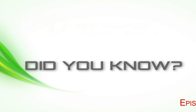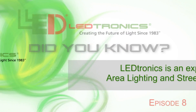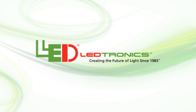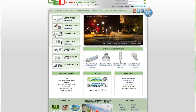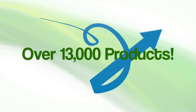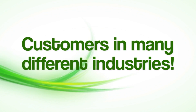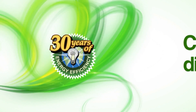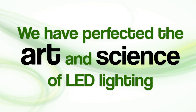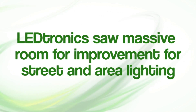Did you know Leadtronics is an expert in area lighting and streetlights? At Leadtronics, the application solutions we offer are not always limited to those found in our standard LED product offering. Despite the roughly 13,000 products in our archive, through working with a multitude of clients and countless different applications over the past 30 years of our existence, we have truly perfected the art and science of LED lighting. In the area of street lighting,